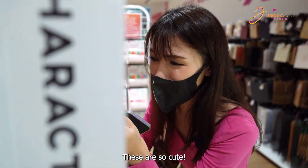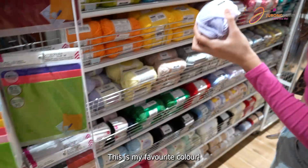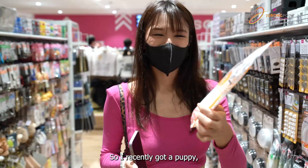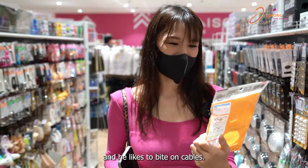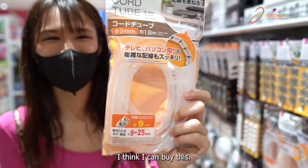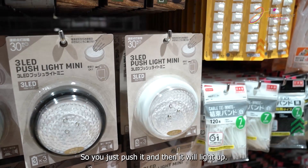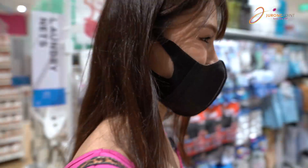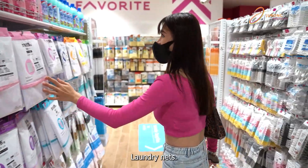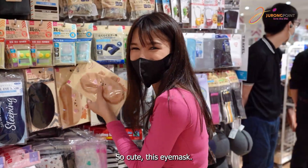It's so cute! This is my favorite color! I recently got a puppy and he likes to bite cables. I think I can buy this. Oh, there's a light here — you just push it and then it lights up. Hangers — oh that's so cheap. Oh, laundry net, cute, so cute. This eye mask looks like a bikini.